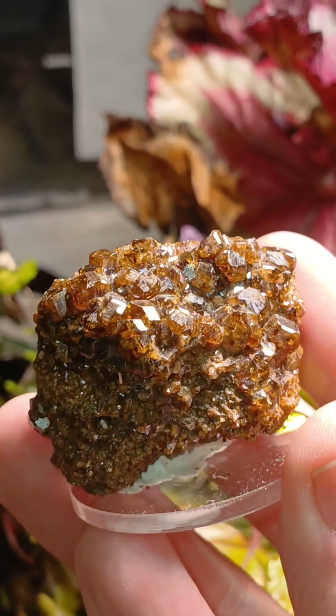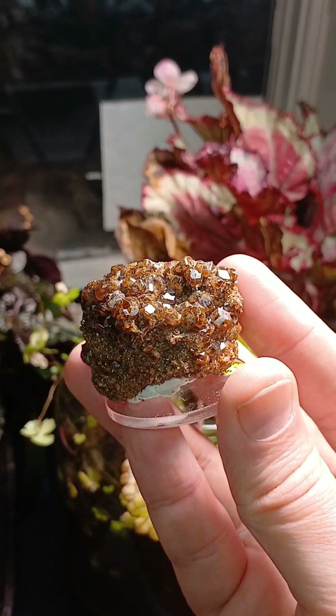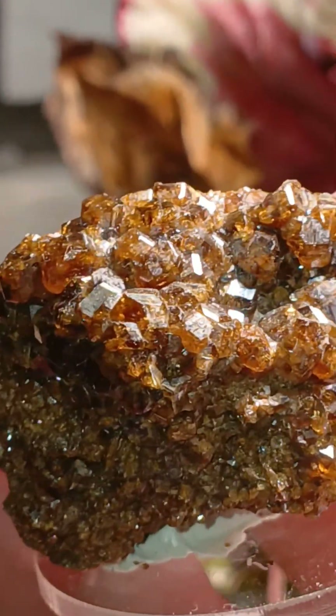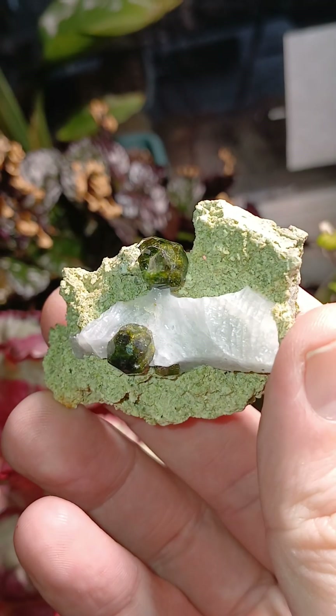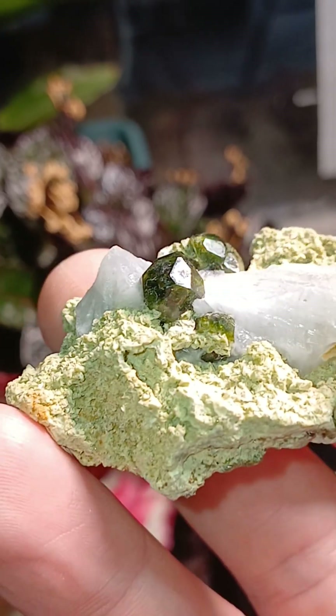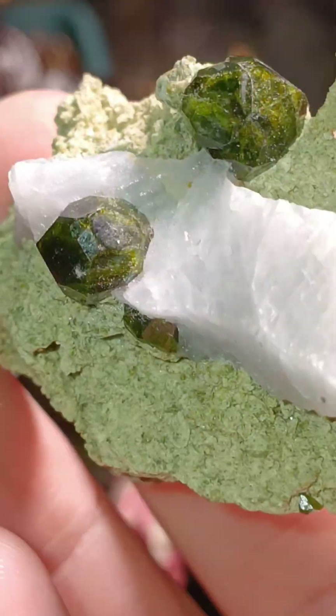Andradite garnets are a calcium and iron-rich garnet that forms generally from contact metamorphism. This andradite formed as limestone was exposed to a lot of heat. This is a demantoid garnet, which is also a variety of andradite — but this one, instead of being in limestone, formed in chlorite-rich schist.